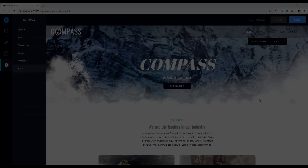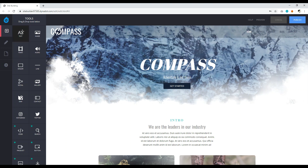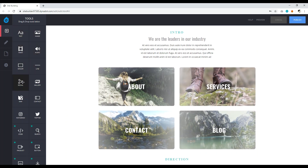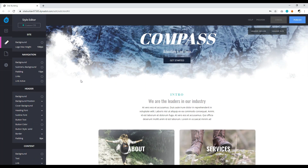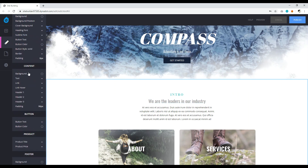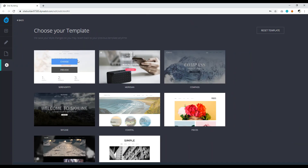Now let's design our one-page website with Dynadot. The navigation panel has a plus sign with drag-and-drop items including text, image, video, audio, spacer, line, social media buttons, gallery, map, contact, Instagram, and Twitter. Images are limited to 30MB or smaller. There's also a design panel for elements like navigation, header, content, button, and footer — where you can change background color, text, and more. You can also manage pages and switch templates via the gear icon.